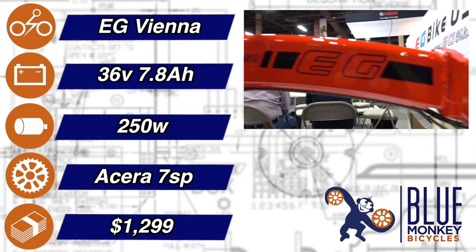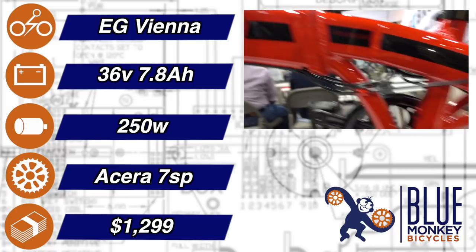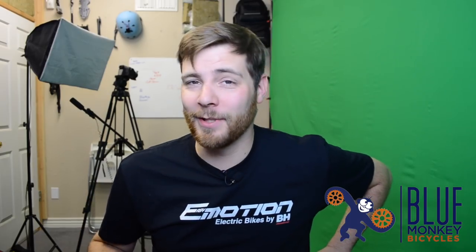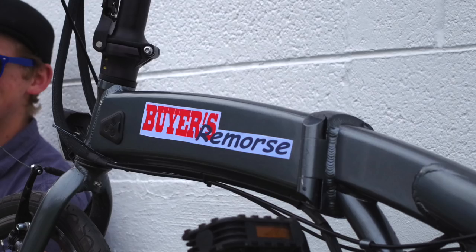The EG Vienna. EG's been making great value bikes for a while now, and the EG Vienna is no exception. Based on the Rienchen Scimitar frame, EG fills it with really good components for the price — which is really great, considering some other less reputable e-bike companies will fill that same good frame with bad parts. I've seen it before, and it sucks.